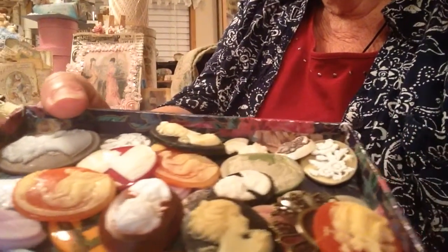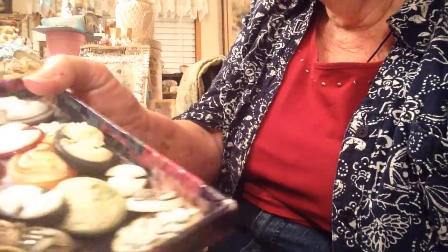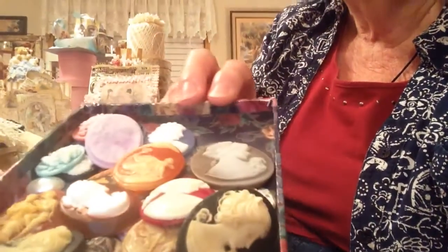Look at all those cameos! I made a bid on eBay and I won — isn't that wonderful? I did these because I just love cameos. I came across this seller and some of these are old. She sells all kinds of jewelry-making supplies, most of it is vintage.